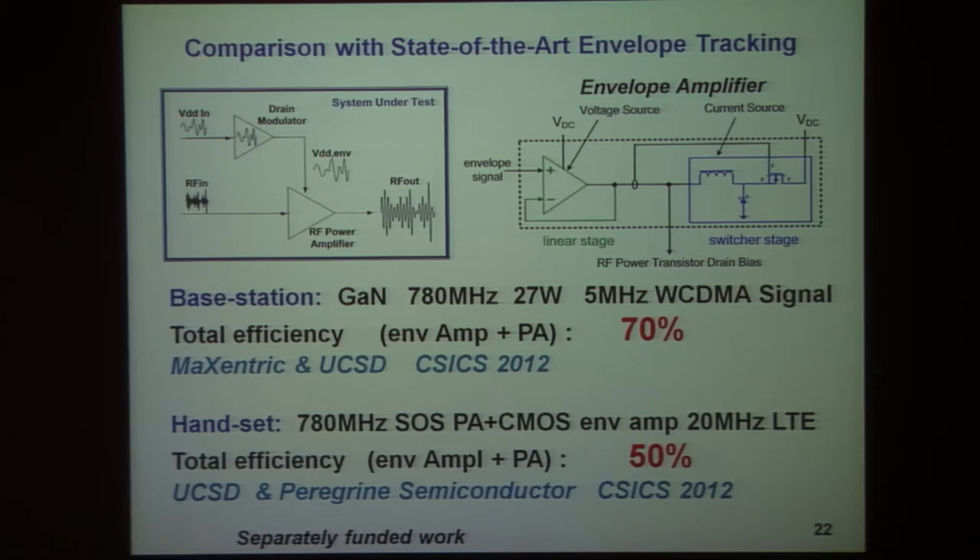That switcher stage is higher efficiency than what we currently have. However, the linear stage is needed in order to get the large bandwidth. For 20 megahertz LTE, 70 to 75% efficiency would be a reasonable result for this style of amplifier.